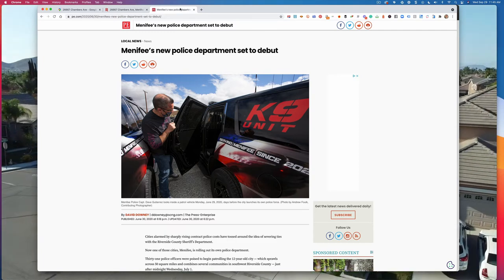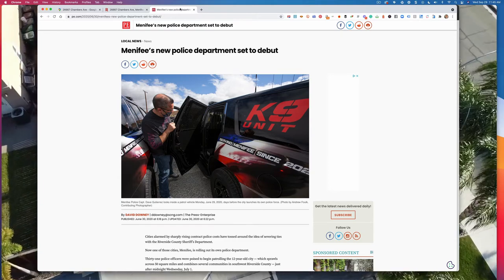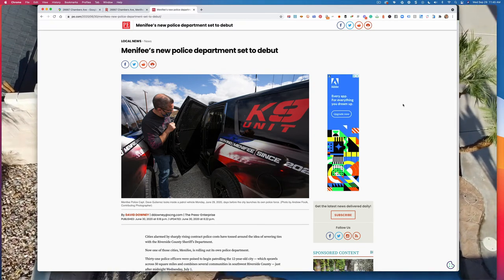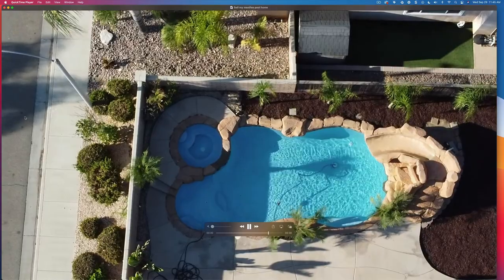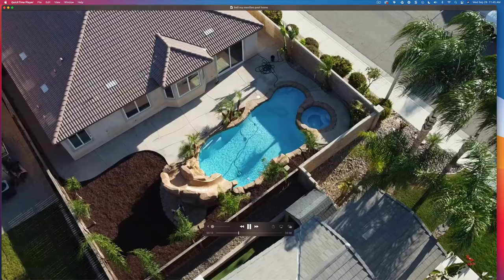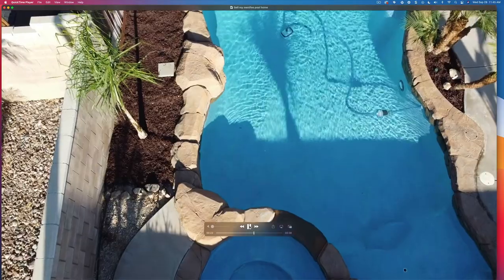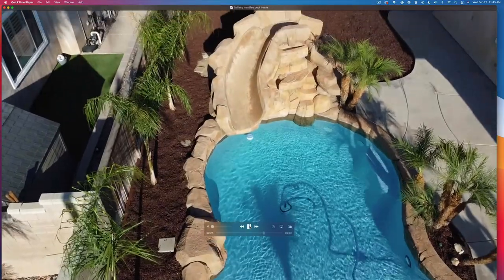I think you'll see crime rates tend to go down over the next few years as data starts coming in with the new police department. In contrast, closer to Lazy Creek Drive and Newport Road in the southern part of the city, you've got neighborhoods that look very different — here's a view of a local neighborhood near me. Just a couple of miles down the road, you have a completely different city almost, with different socioeconomic factors compared to the northern part.